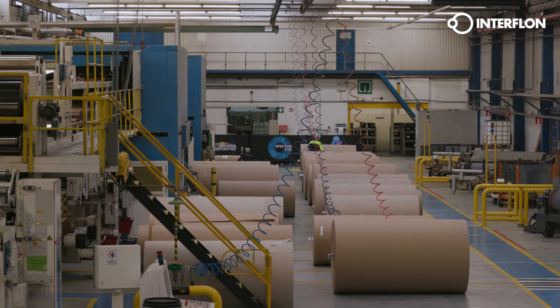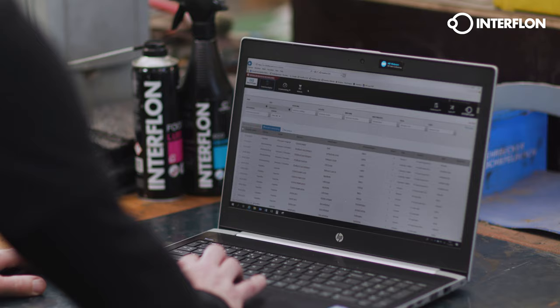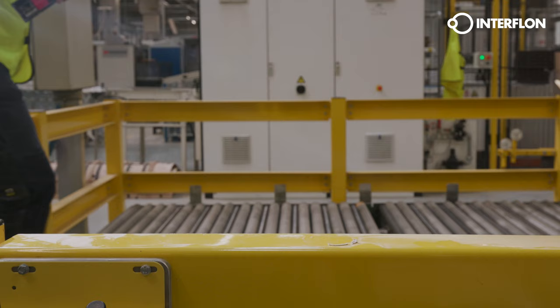Interflon does even more. In addition to maintenance products, we also offer the user-friendly ILAC maintenance software. With ILAC, technical lubrication maintenance tasks can be easily carried out, improved and guaranteed.